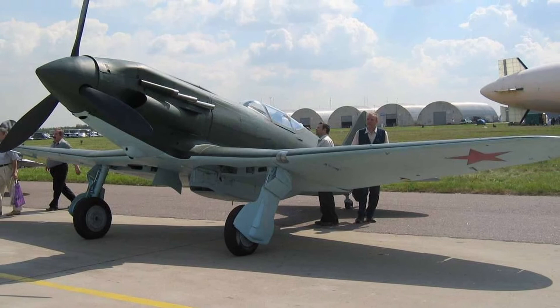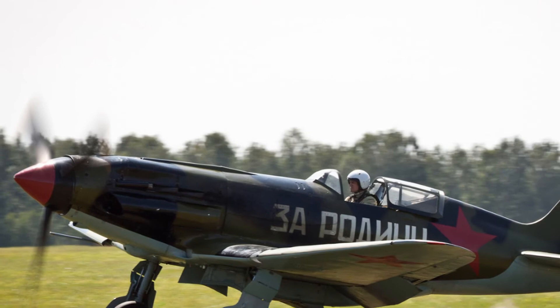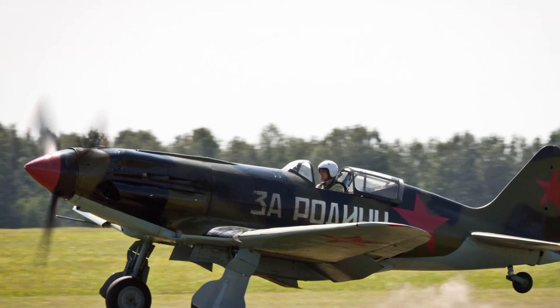A number of improved versions of the MiG-3, although they were tested, were not put into production: MiG-3 with air-cooled engine M-82A (referred to as MiG-9), MiG-3U, I-230 with synchronous cannons ShVAK, and I-231 — similar to the I-230 but with the high-altitude engine AM-39.